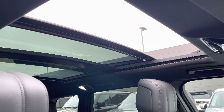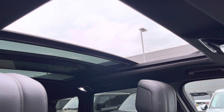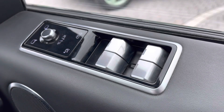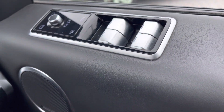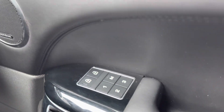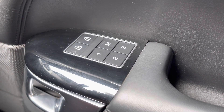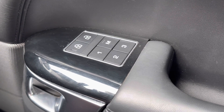Above you have a generously sized sliding panoramic roof, ideal for sunnier days to give your vehicle an open feel. On your driver side door you have electrically powered wing mirrors and windows, and of course child lock, along with a memory seat function just below to ensure every journey can be as comfortable as the last.